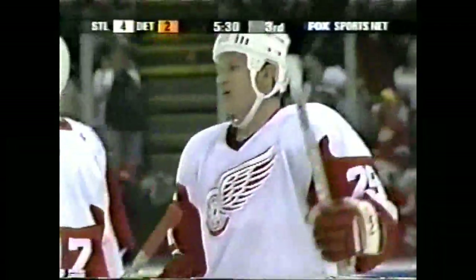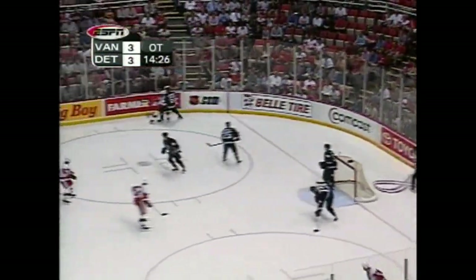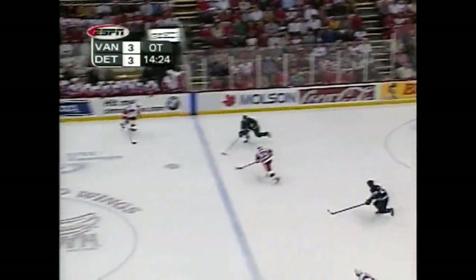Datsouk. Robitaille. Datsouk goes after it with Robitaille, gets there. Robitaille turning. Duchesne fires — scores! Steve Duchesne! 4-3 power play goal. Williams rather let that go. Robitaille lets it go. Stick save. Pouchier in the corner. Oh! Good hit by Datsouk.